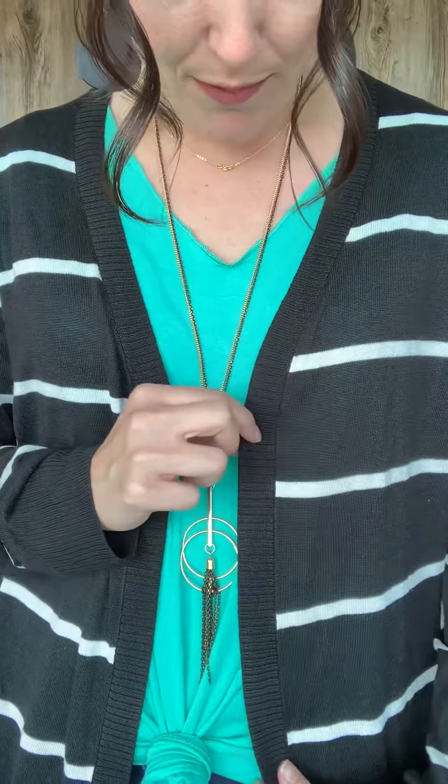It's got this cute ribbing all along the border with horizontal stripes, and then that same thing here on the wrist. So it's just cozy and cute — you can dress it up or dress it down. A perfect weight, I think. You can also just add a scarf if you want a little more warmth, but totally, totally cute.